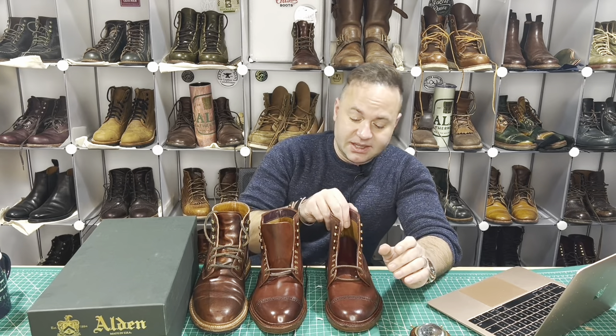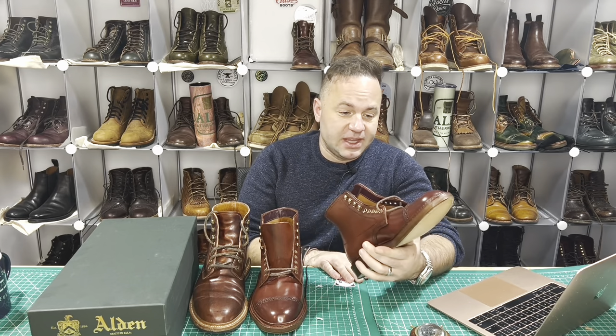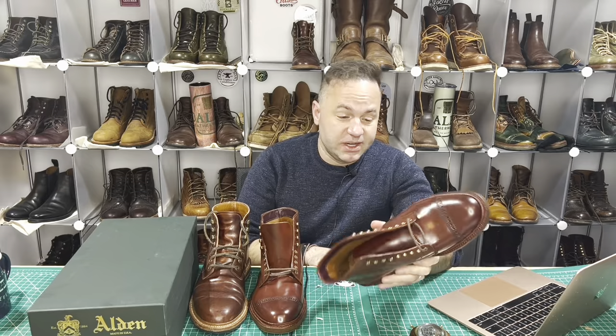You don't have to be on any lists to get Color 8 or Black — you can just get it. But to land something like Color 2, it's incredibly difficult. I've been in the boot game for probably 10 years now and I've never held anything in my hands quite like this.